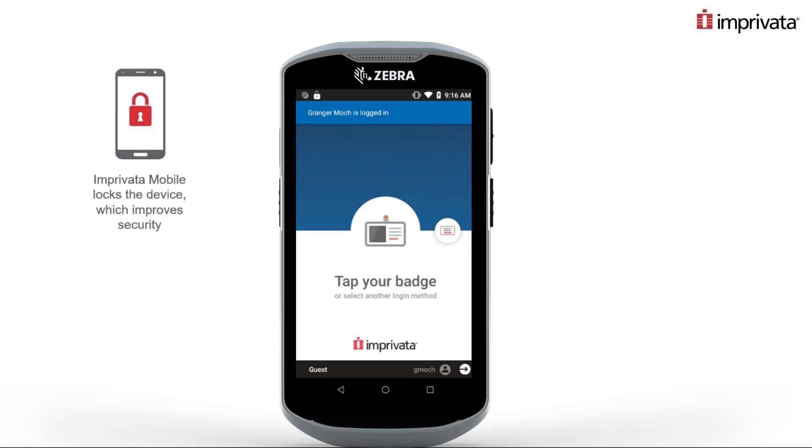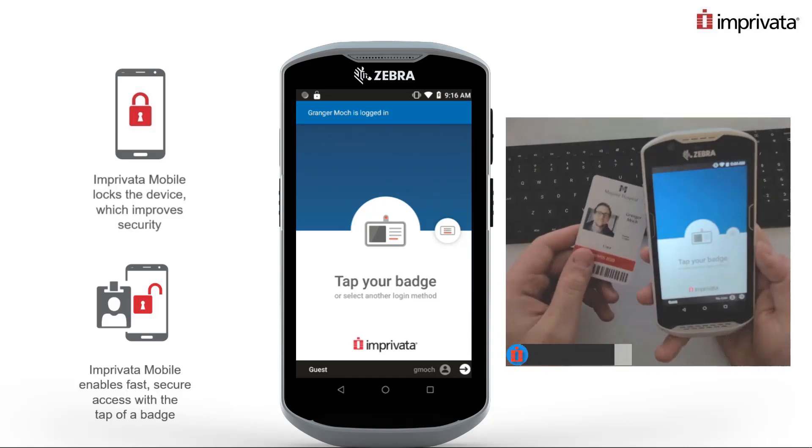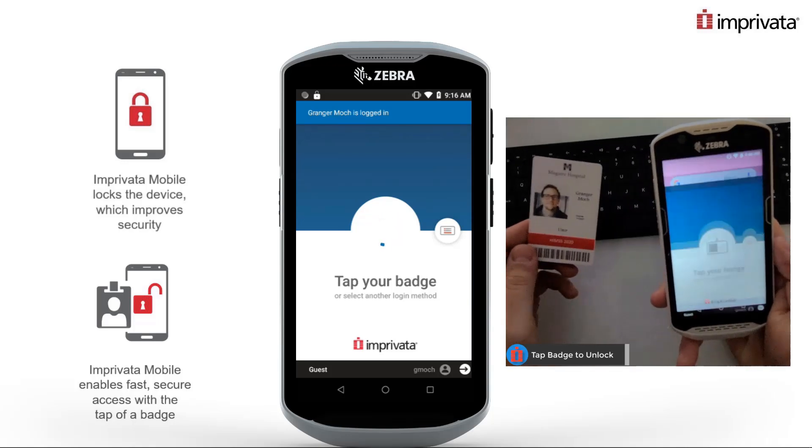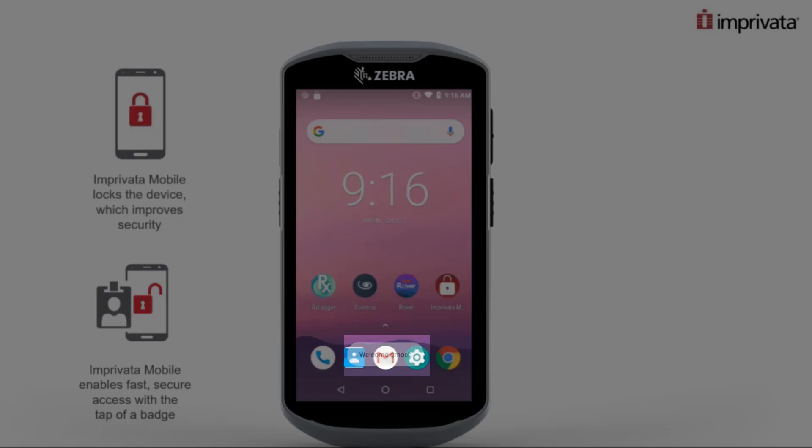Imprivata Mobile allows you to lock shared devices to protect sensitive corporate data and proprietary information, and badge tap access ensures users a simple, streamlined workflow for unlocking these shared devices. To unlock an assigned device, a user simply taps their badge on the back of the device and they're quickly authenticated and ready to go about their work.